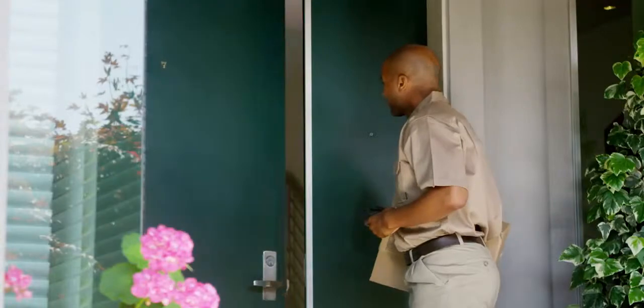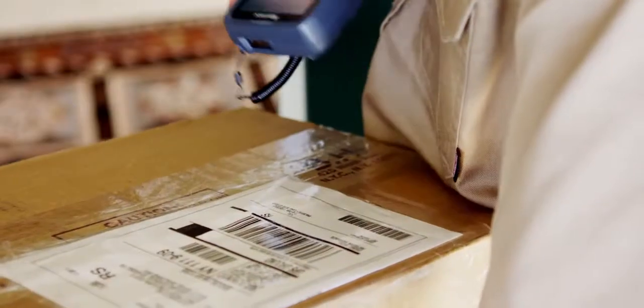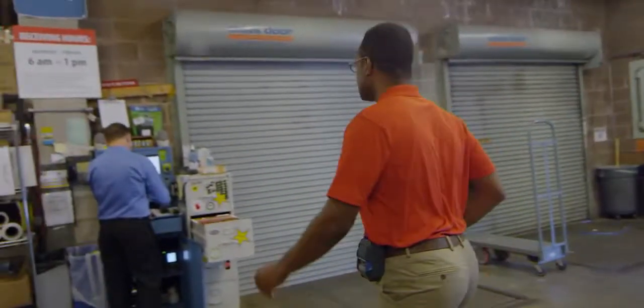Data capture is a critical function for the mobile workforce. These are workers who move from bright sunlight to dimly lit store rooms, and the scanning performance needs to keep up.